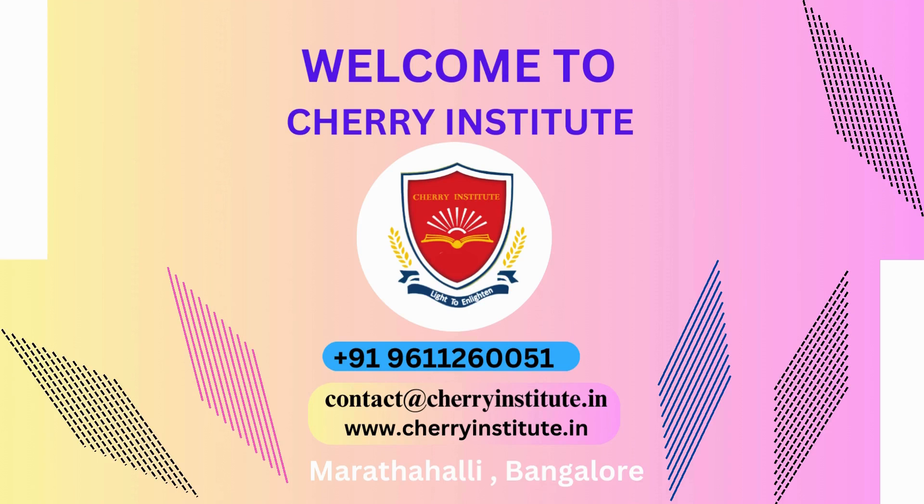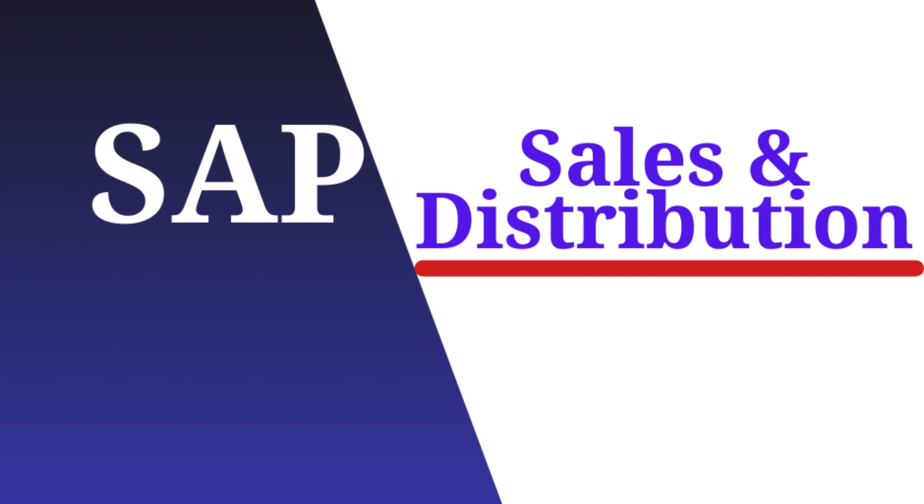Are you looking for the best SAP SD training in HSR Layout, Bangalore? Look no further than Cherry Institute. Cherry Institute is renowned for providing top-notch SAP SD training to aspiring professionals. With their extensive experience and expertise in the field, they are known for delivering high-quality training that equips students with the necessary skills and knowledge to excel in their careers.